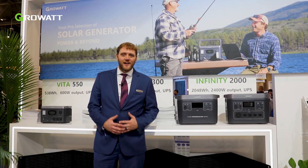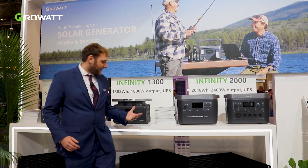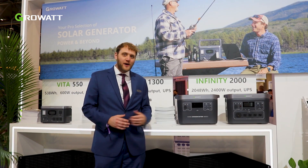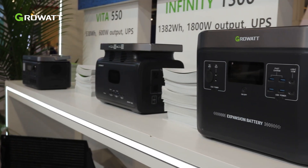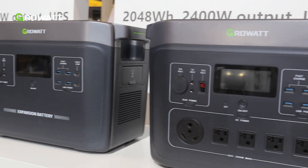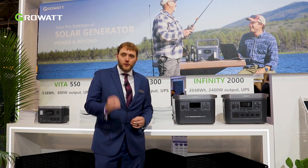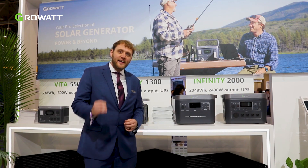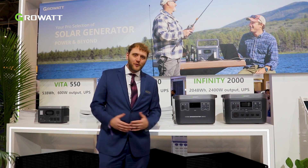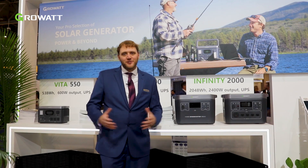Next we have our line of portable power stations featuring the Vita 550, the Infiniti 1300, and the latest Infiniti 2000. These products range from 550 watt hours to 2,000 watt hours, feature many different ways to charge and discharge, and offer incredibly fast solar and AC grid charging. These are perfect for taking power with you on the go for any outdoor adventure or excursion.